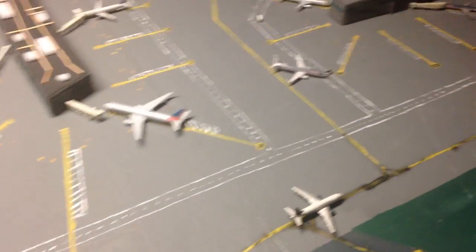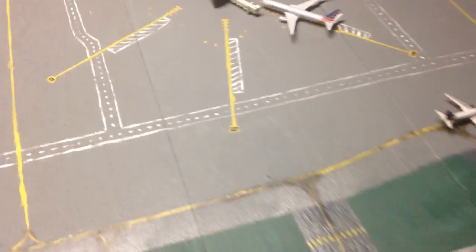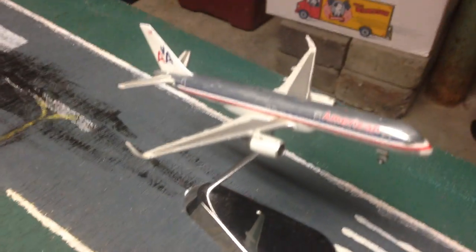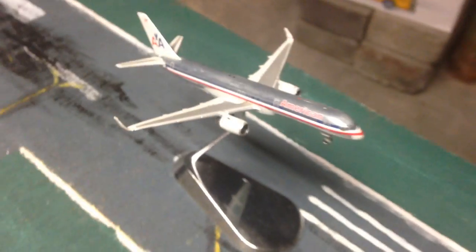I'm gonna jump right into it — I'm gonna jump into the planes that are taxiing around first, not at the gates. First of all, we have an American 757-200 departing to St. Thomas — actually, I think that seasonal service just ended, but we're just gonna have him here anyway.